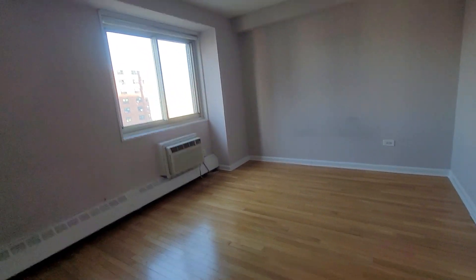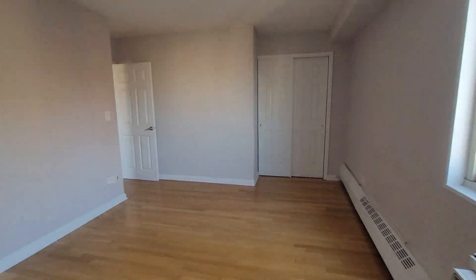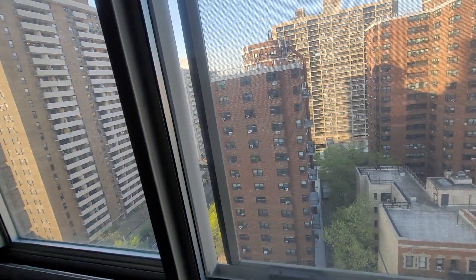I would consider this the master bedroom because it's a little bigger — or longer, should I say. There's a nice closet area there.